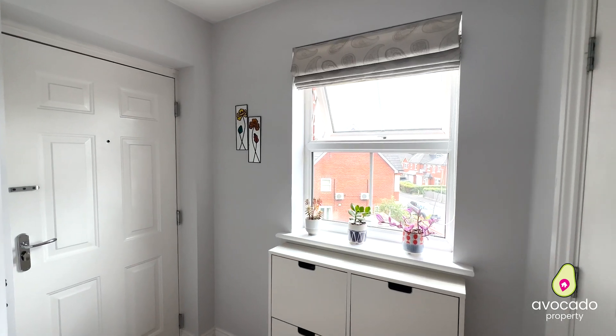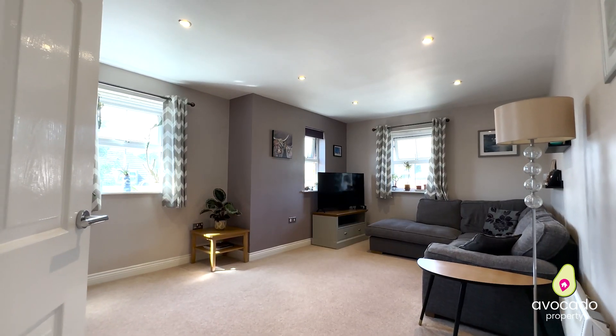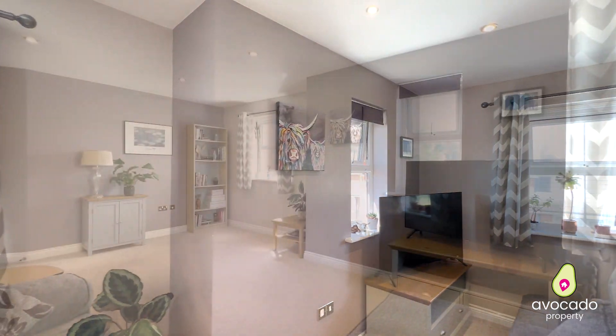Welcome in. First of all, you're greeted with this lovely entrance hall — we've got two large storage cupboards and a window on the side with lots of light pouring in. Then joining me here, we have this lounge which is a great size, perfect for lounge and dining, with three windows and lots of light, because we're positioned on the corner of the building.